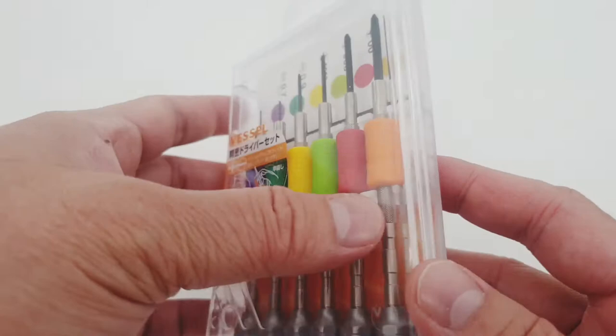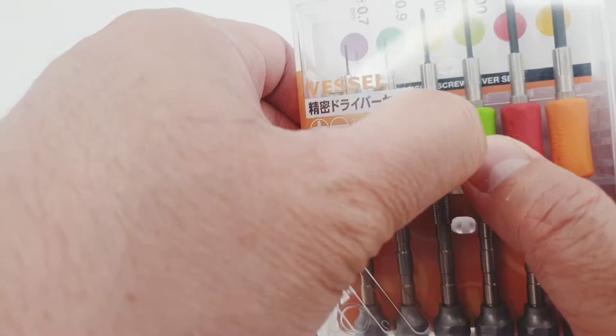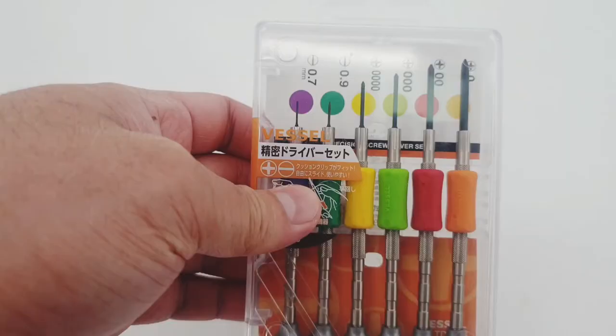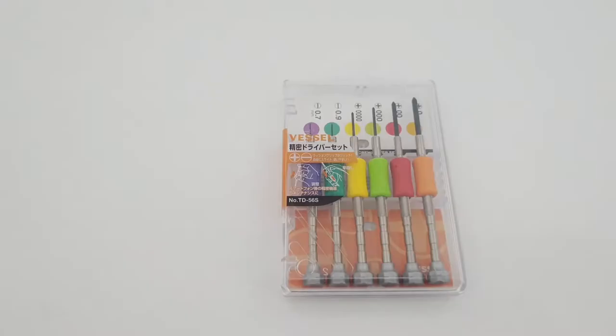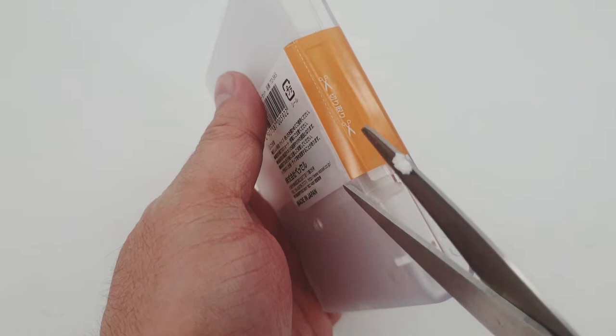Let's open this thing. I'm going to need scissors to cut this. I'll be back. One eternity later — okay, I'm back, and now I have scissors to cut this thing off.